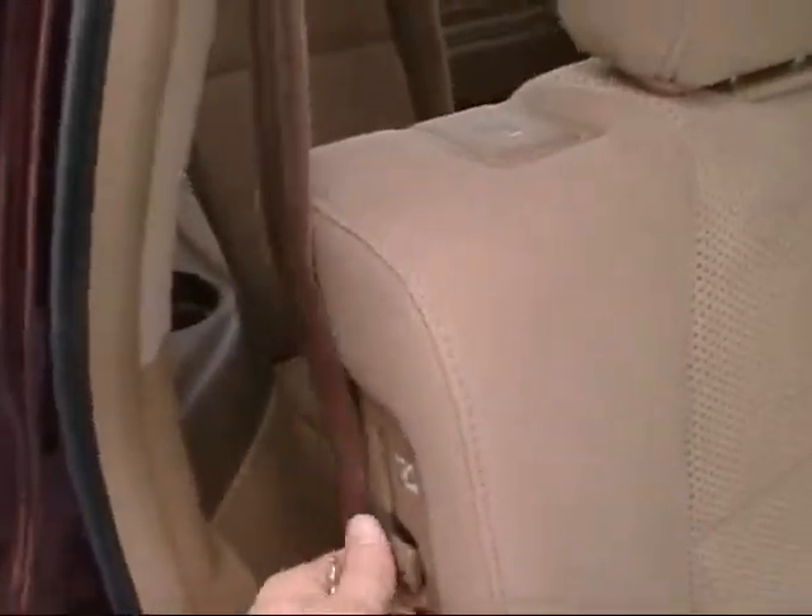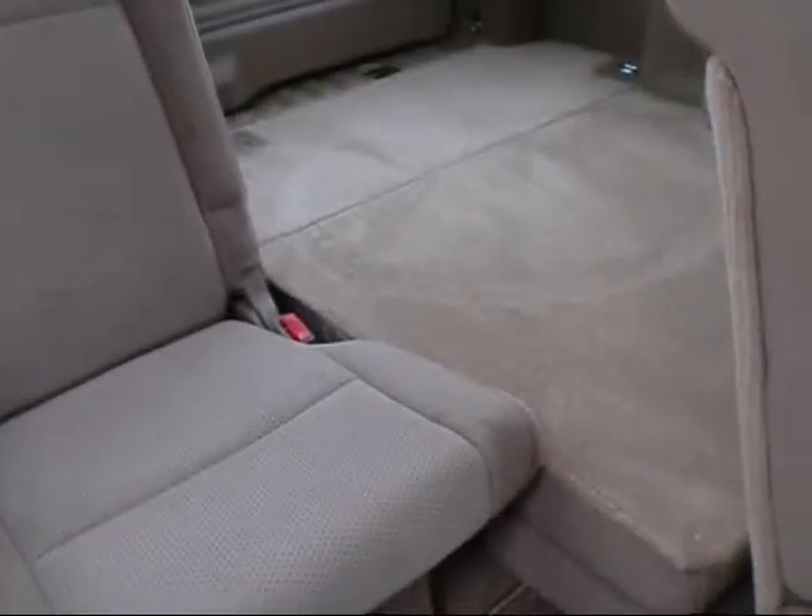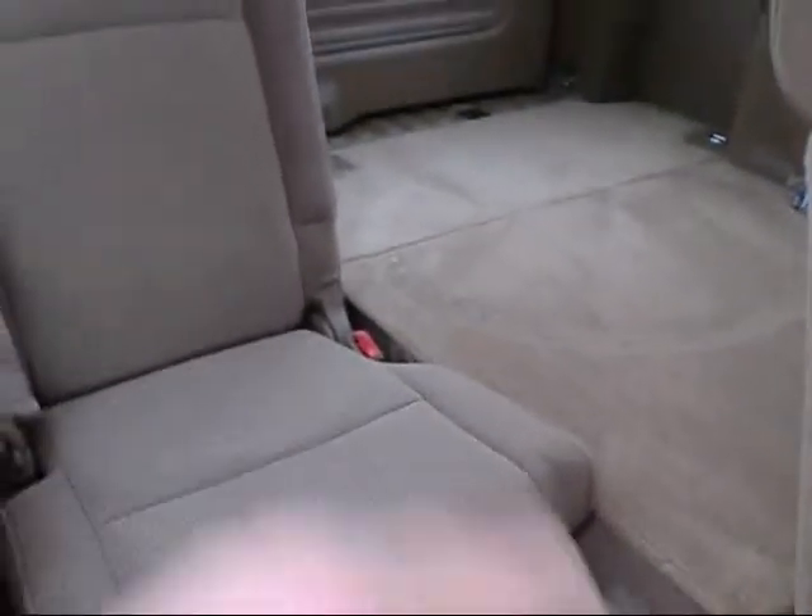To get into the back you just pull that lever, it slides forward, and you've got 3 seats in the back as well. That seat's folded down obviously, but there are 3 seat belts there.